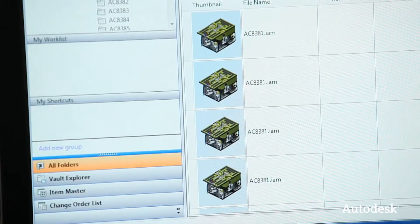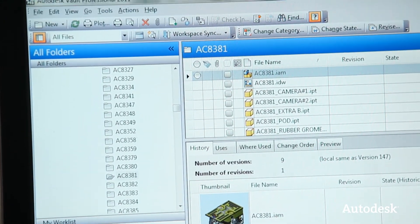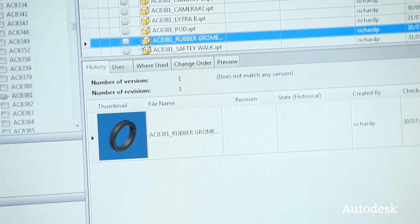One of the features of Vault is a very powerful search engine. If you just remember some key words associated with what the component or drawing was called, you very quickly go from 100,000 or more parts down to five or ten and then quickly home in on what you did before. It's quite difficult to not be able to find what you want, whether it's ten years gone or something currently being worked on.